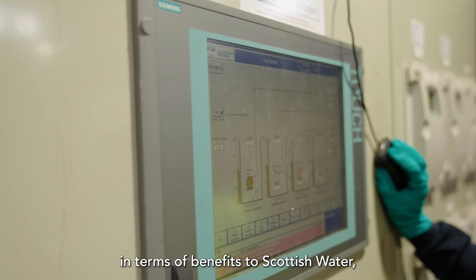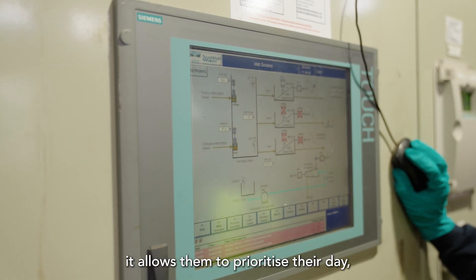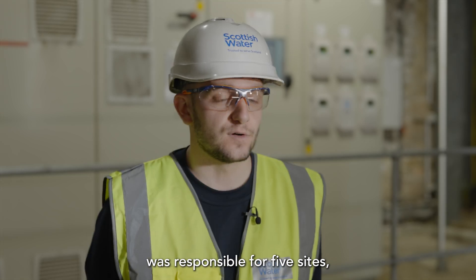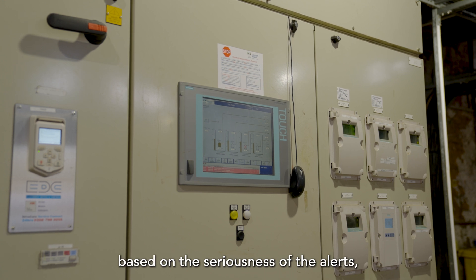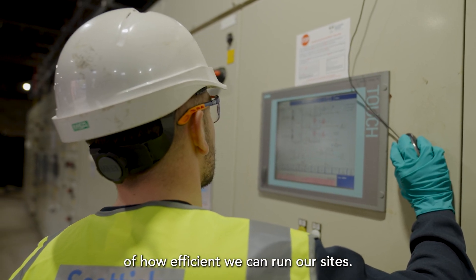In terms of benefits to Scottish Water, it's great as we look towards net zero, and from an operator's perspective it allows them to prioritise their day, be proactive and manage assets efficiently. Previously if an operator is responsible for five sites they would have to attend them physically. Now with the new infrastructure, they can prioritise their day based on the seriousness of the alerts, which is a massive positive in terms of how efficiently we can run our sites.